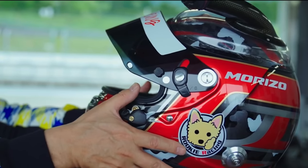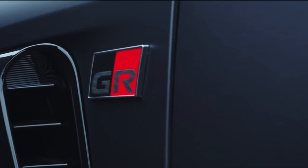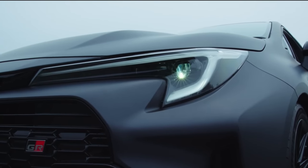Akio apparently told the GR team to make a GR model for the US that was wilder and wider. I have gotten a little wide, I'll admit that, but I'm working on it. My name is Omar and I'm out in Salt Lake City, Utah for the first drive of the GR Corolla.